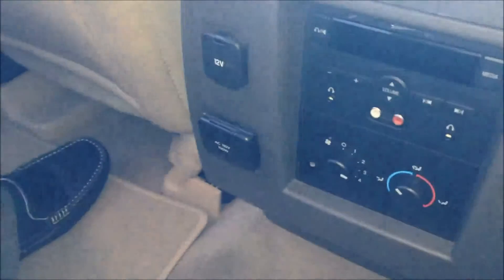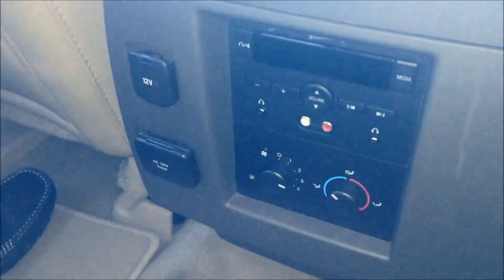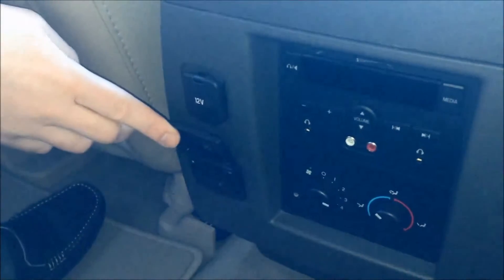Inside our Ford Expedition here, we're in the second row, and we've got some great features to show you. First of all, you do have rear air vents for climate control. With those vents, you also have the controls for heated and cooled and the fan right here for easy access, along with stereo inputs to control volume and channel for the rear passengers, along with a 12-volt charger and an AC adapter as well.